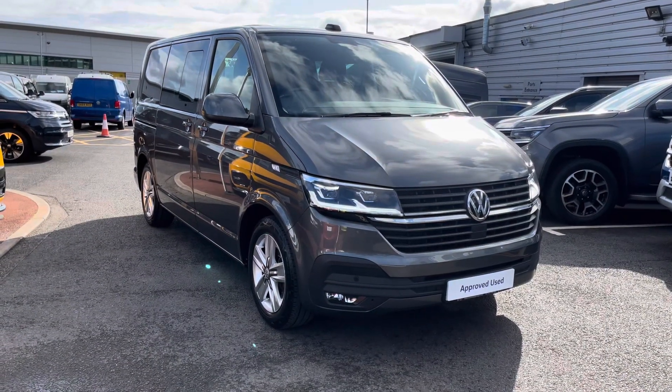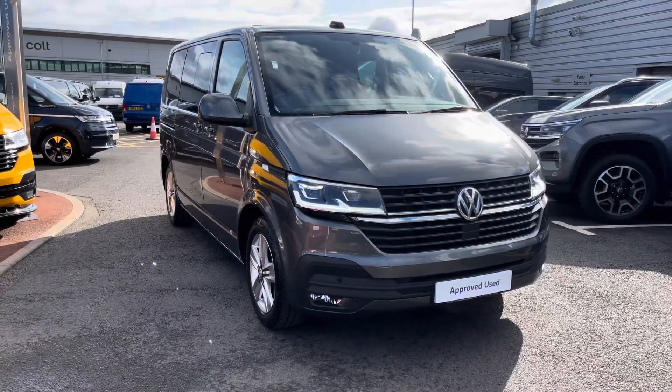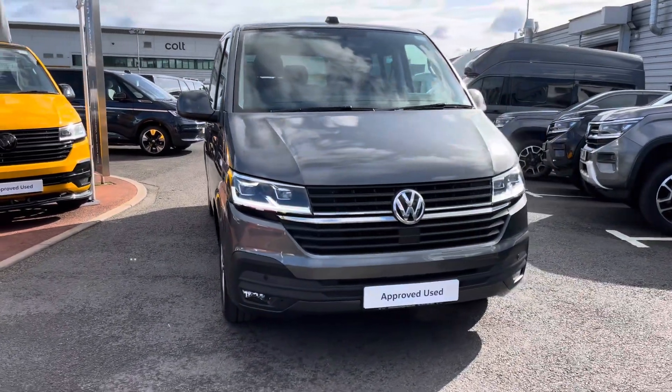Hello, my name's Fazzy here at the Volkswagen Van Center in Birmingham, and today I'm going to be taking you around this approved used vehicle. Today we're looking at this approved used Volkswagen T32 Transporter Kombi Highline.